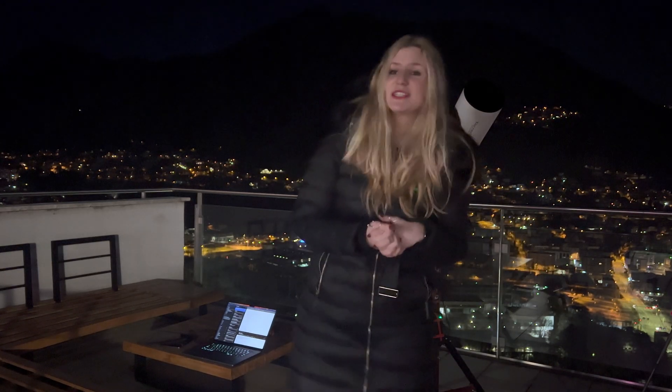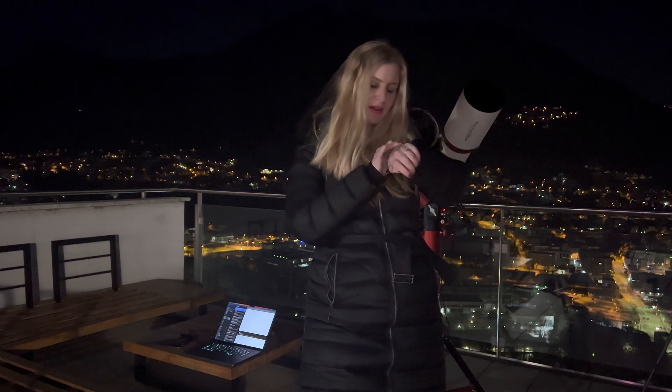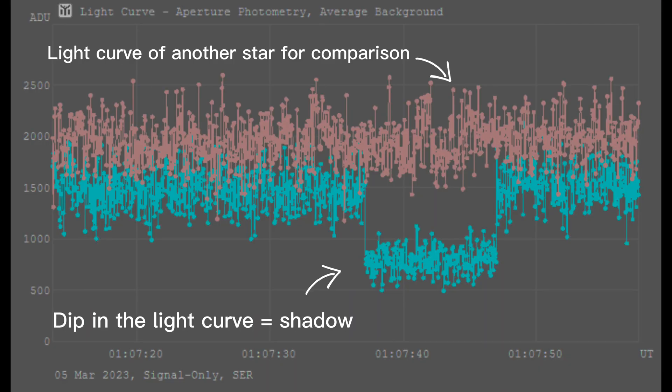So now I'm going to process the video into a light curve. It is now really late — it's 2:20, so I'm going to go to sleep. This is a light curve I got out of my video. Where the blue line drops is where the event occurred.